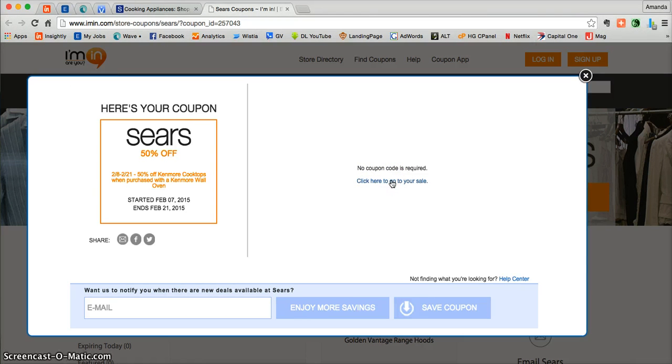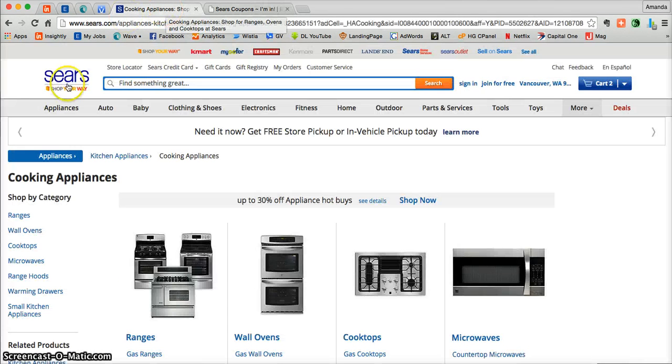Once you're ready, just click on this link here to go directly to the site, or you can use the second tab that iMen.com already created for you in your browser. I always suggest clicking that tab because you'll be taken directly to Sears.com and you'll also land at the cooking appliances.